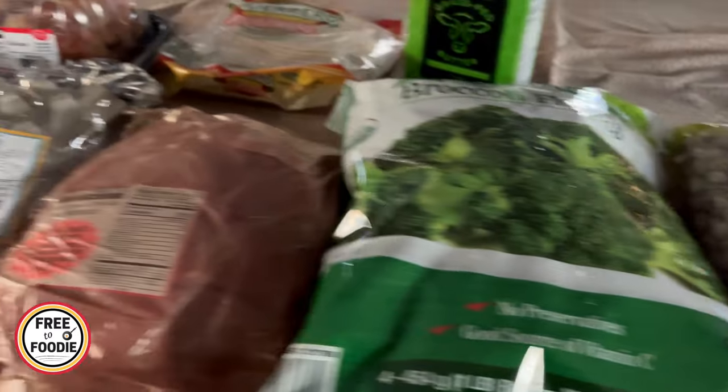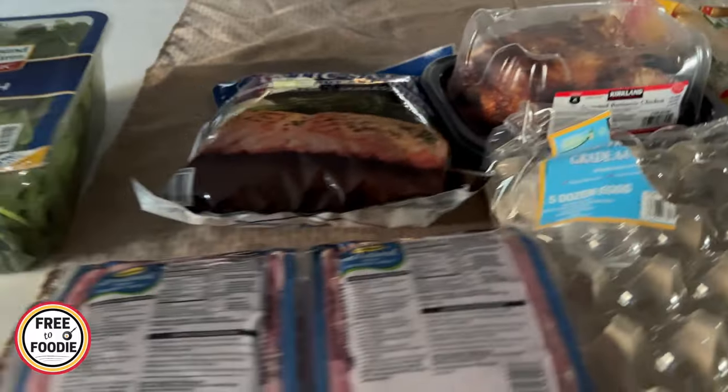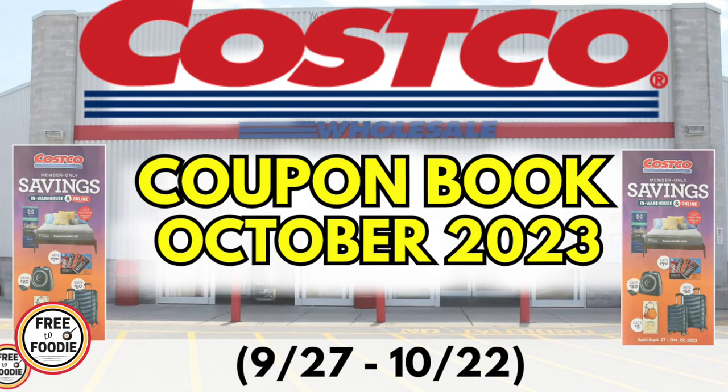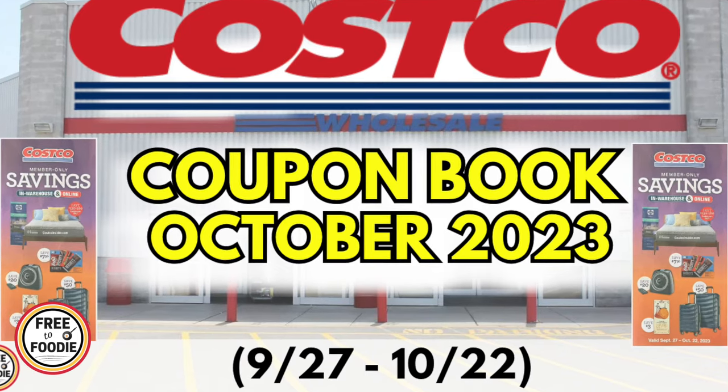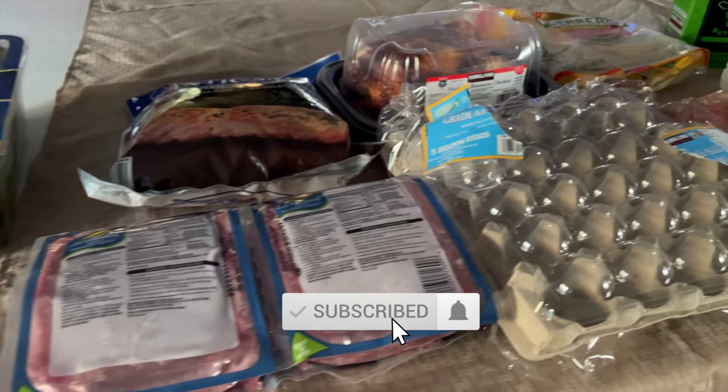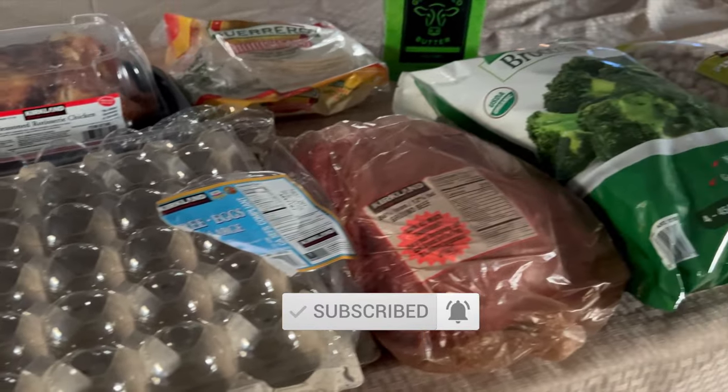So that's what we got in this haul. I want to know if you guys are going to get any of these items. If you haven't seen the coupon book video, make sure you go ahead and see that — it's on the channel, already posted for October, and the deals run all month. If you like this video, give it a big thumbs up, subscribe if you're new, and we'll see you in the next one.